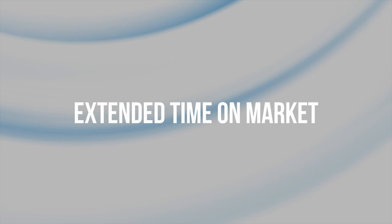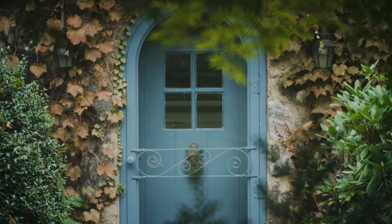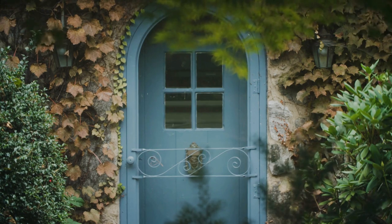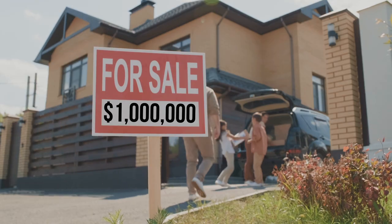The third factor that contributes to a buyer's market is extended time on market, which happens when properties tend to linger on the market for longer periods without attracting offers, leading sellers to consider price reductions or other incentives to attract buyers. One surefire way to get stuck in an extended days-on-market situation is to overprice your home. No one wants to pay $1.25 for a dollar bill.